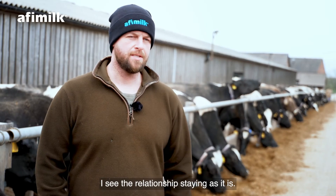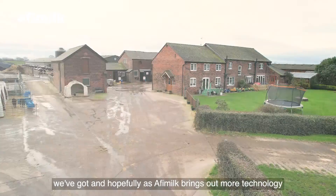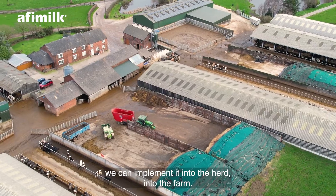I see the relationship staying as it is — it's a fantastic relationship we've got. And hopefully, as Affie Milk brings out more technology, we can implement it into the herd and into the farm.